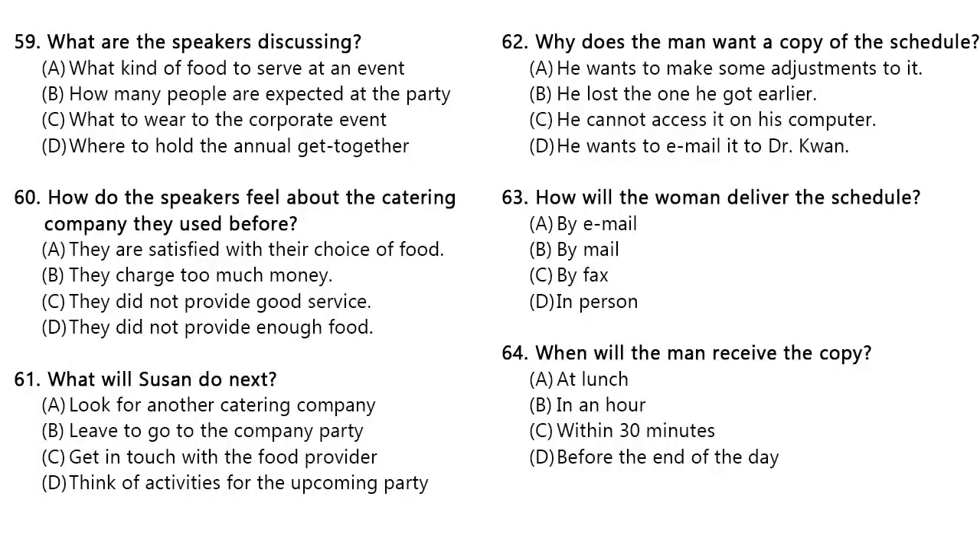Questions 59 through 61 refer to the following conversation. Susan, have you put much thought into what kind of food we should serve at the company party this year? Well, the catering company we used at our last party did a wonderful job with the selection of food they served. Why don't we use them again and let them handle the entire thing? Yes, that sounds like a good idea. Can you call them and make the necessary arrangements then? Sure, I will take care of it right away. Number 59. What are the speakers discussing? Number 60. How do the speakers feel about the catering company they used before? Number 61. What will Susan do next?